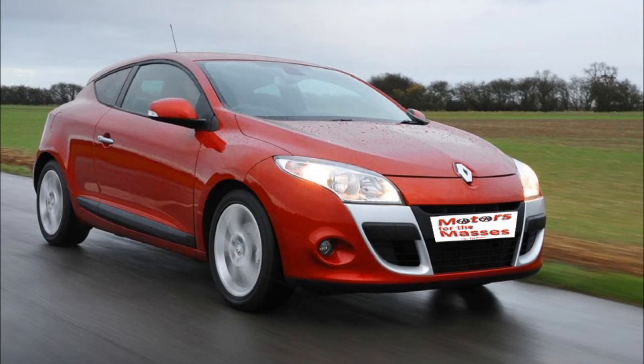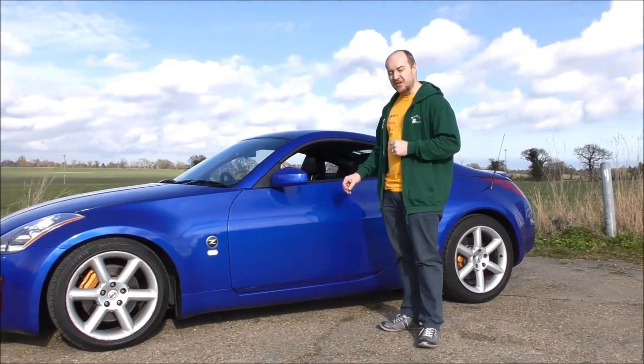The MX-5 has a 0-60 time of around nine and a half seconds and a top speed of 122 miles an hour, or seven and a half seconds if you go for the 157 brake horsepower two litre model. Or you could go for a 2014 Smart 4.2 with 71 brake horsepower and a 1 litre engine — 0-60 time? No idea, because if you want fun, why would you? Or there's a 2011 Renault Megane Coupe, but it is a diesel and to be honest it's a bit of a Renault. There is of course a much more exciting option, and that is this: the 2005 Nissan 350Z.